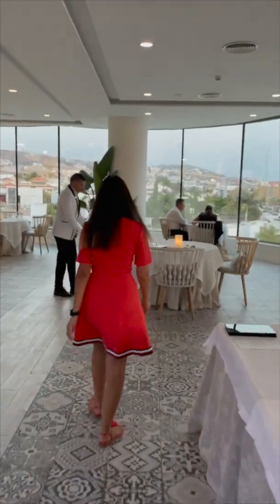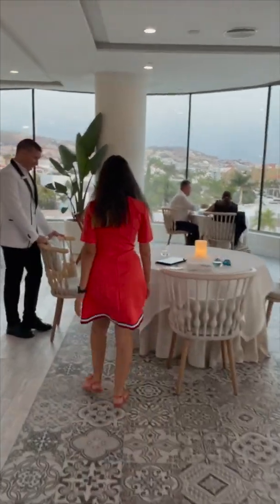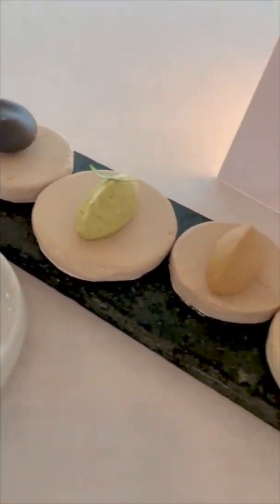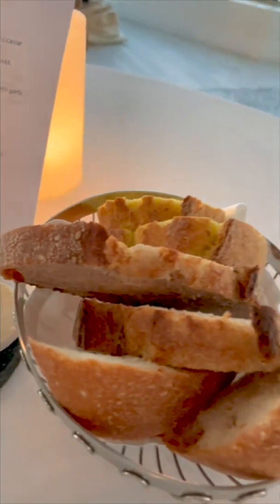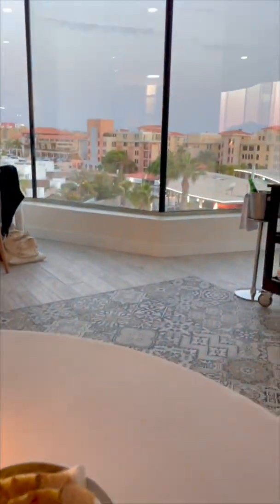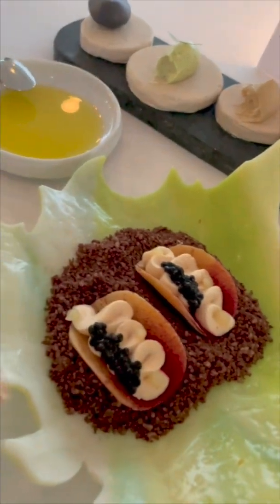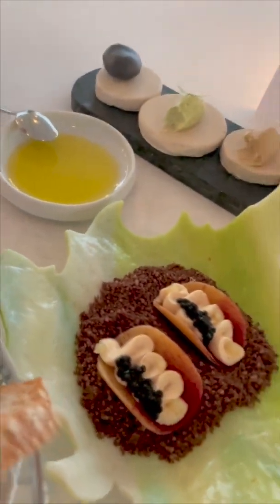The restaurant staff is very kind and polite — they helped us and here we go, we start the dinner. This is the bread with some butter, these are the appetizers, and some extra virgin olive oil.